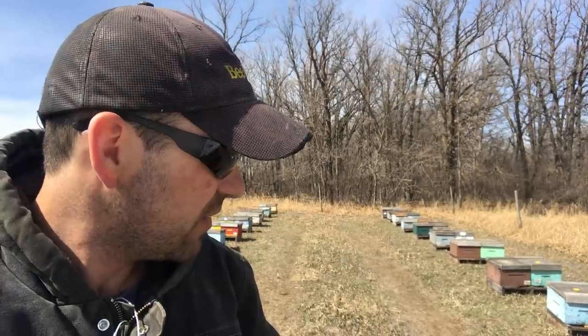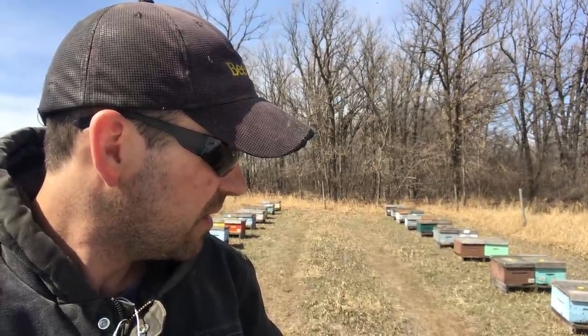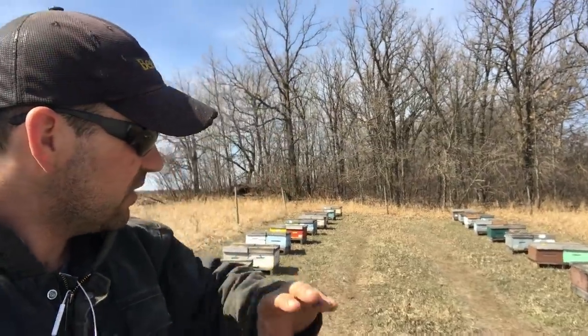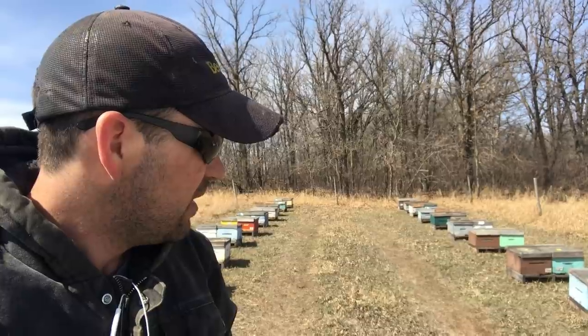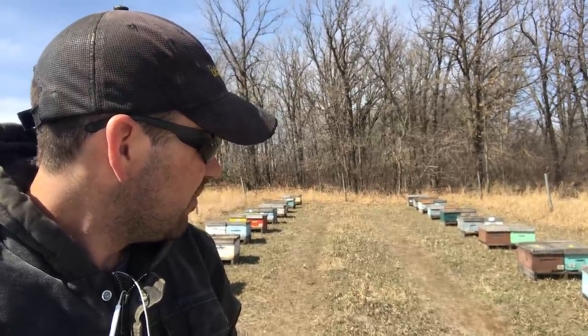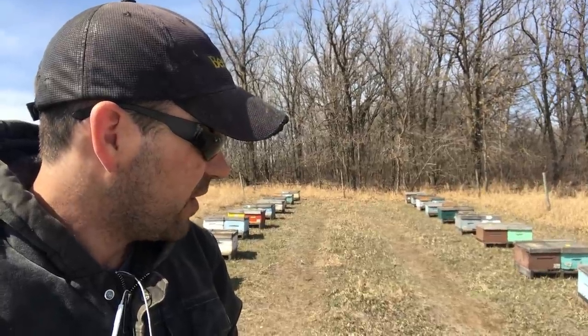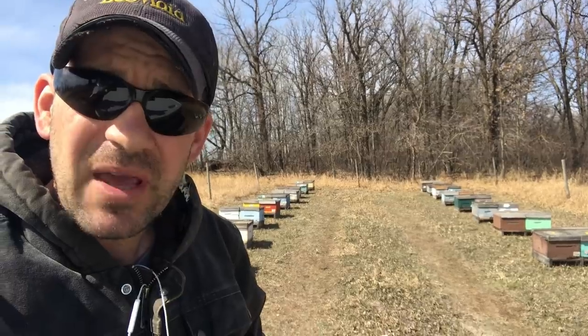In a lot of ways the best thing I can do is just do nothing right now. But it's so hard because I'm just seeing yellow streaming into the colony and I just want to get down in there and do some work. But patience is my best investment right now.